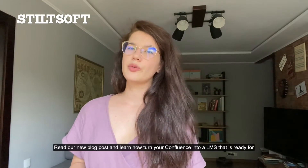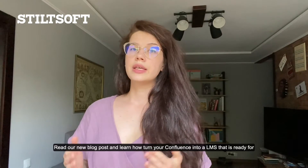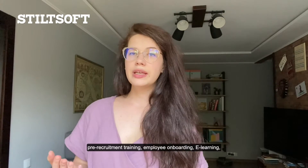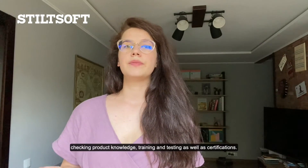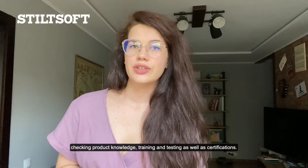Read our new blog post and learn how to turn your Confluence into a learning management system that is ready for pre-recruitment training, employee onboarding, e-learning, creating different courses and quizzes from scratch, checking product knowledge, and training and testing as well as certifications.